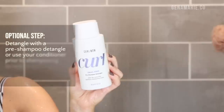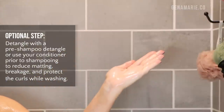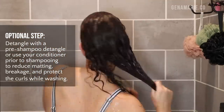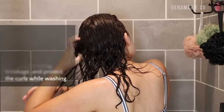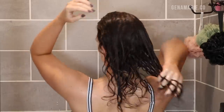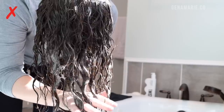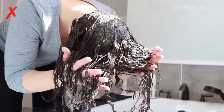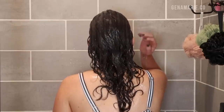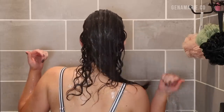We're starting off in the shower. I'm going to be clarifying today, but before I do that, I'm going to go in with the Curl Wow Pre-Shampoo Detangler. This is totally an optional step, but I really recommend getting the knots out of your hair before you shampoo, especially if you're going to be clarifying, because a pre-shampoo treatment like this can help protect your hair from harsher shampoos. It can prevent your hair from getting stripped and also help prevent further tangles. You can also just use a regular conditioner and rinse it out before you shampoo — you don't have to have a special pre-shampoo detangler.